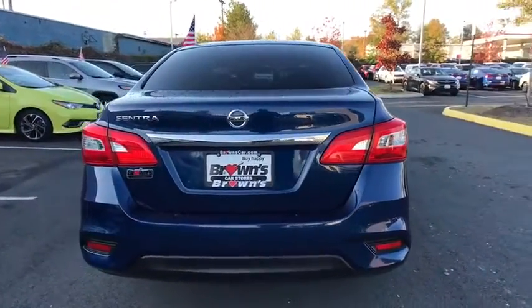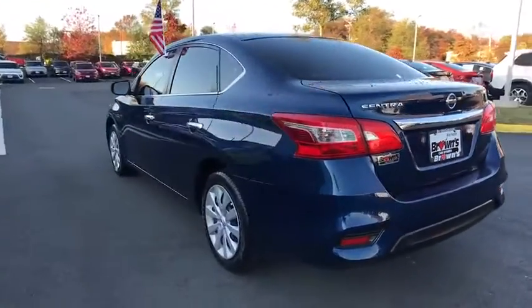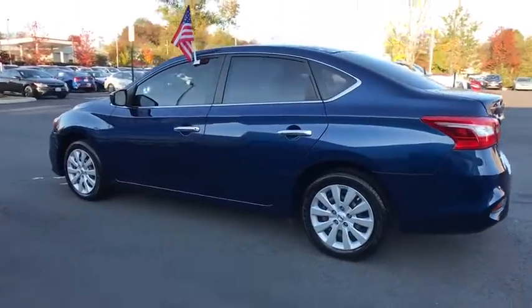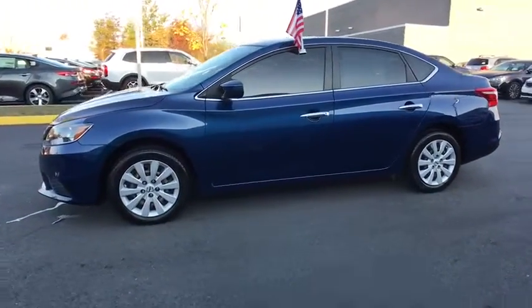Here are some of this vehicle's great options: traction control, dual airbags, power steering, trip computer, CD player, security system, rear window defroster, electronic stability control.